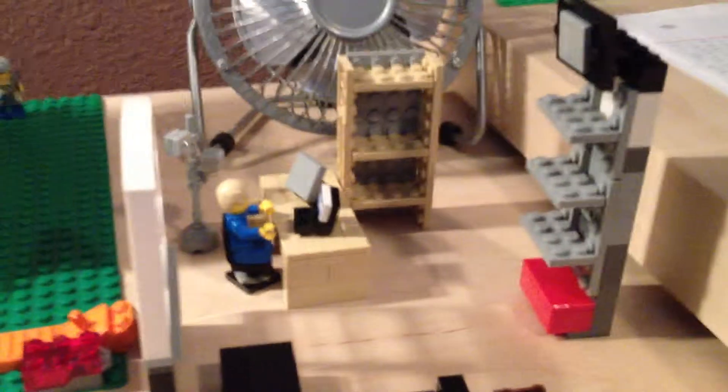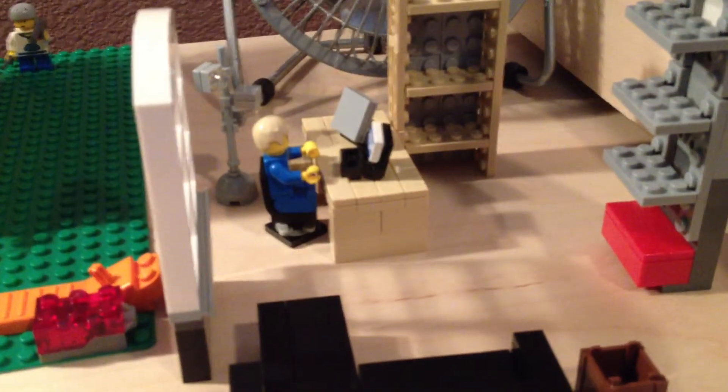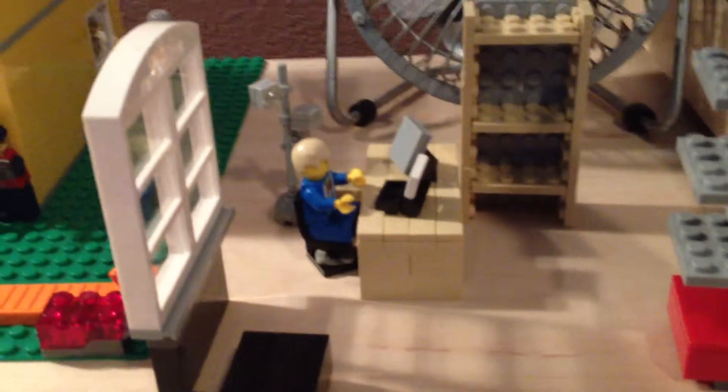What is up guys? This is Loro with the Flow on LEGO, coming at you with another LEGO video, and this one is an update on my LEGO room.